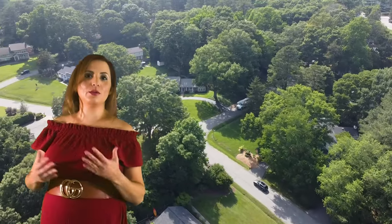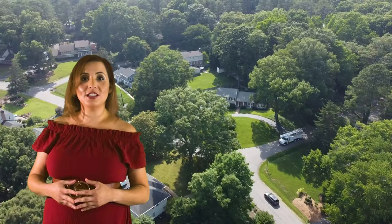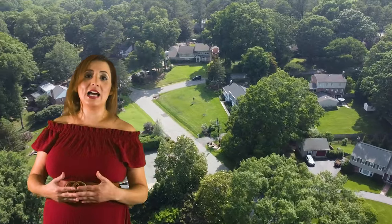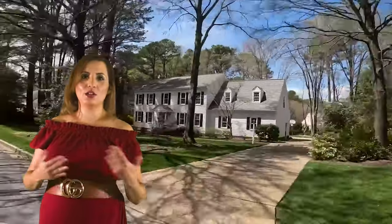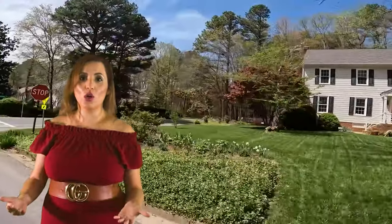When my husband and I moved to Richmond in 2013, we were recommended the West End area, so that's where we landed first to get a feel for it. I personally like that area — it's one of my favorite spots. We eventually ventured more to the Chesterfield area, and that was mainly for work, because I like to be very close to my job.